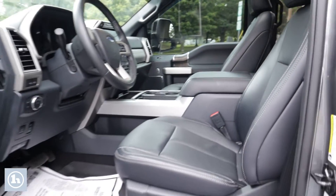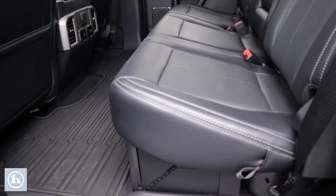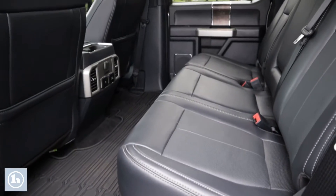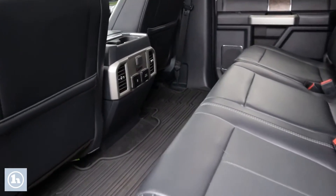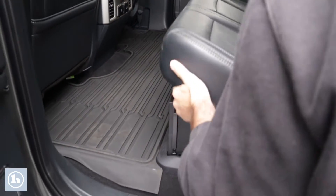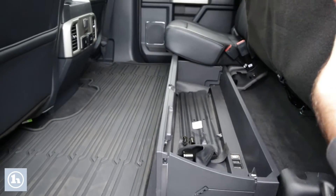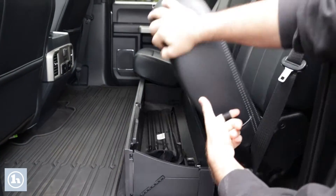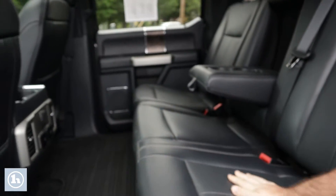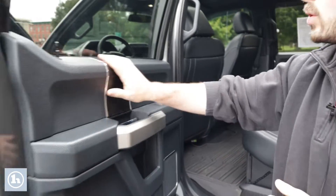This truck is loaded with great options and it's ready to work. In the back, we've got heated rear seats to keep the whole crew warm in the winter — whether it's a work truck or a daily driver. Popping the rear seat up, there's under-seat storage on both sides, plus all the equipment to swap the spare. Standard armrest cup holder in the center as well.